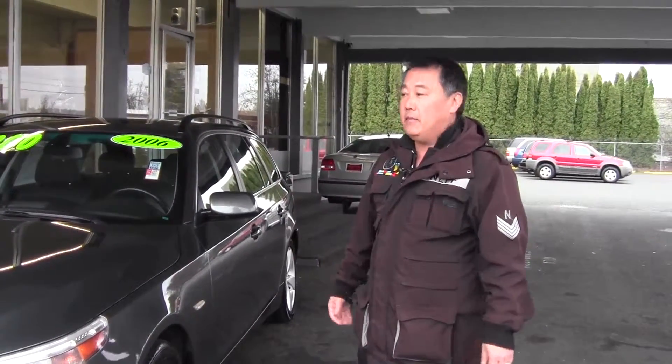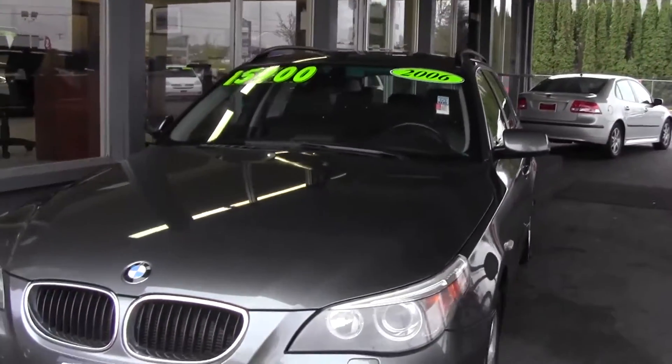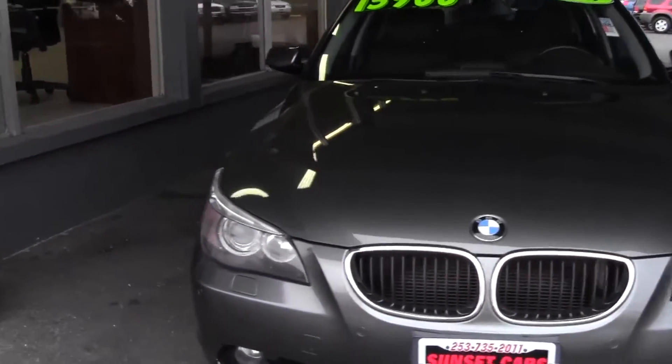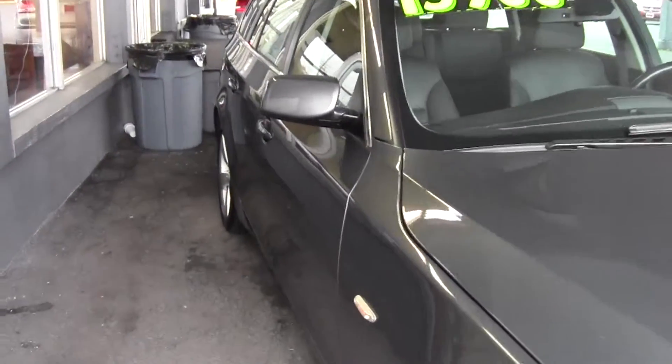Everybody, this is an all-wheel drive vehicle and this is one of our not so common items. Stock number 94807. This is our beautiful 2006 BMW 530 XI — X meaning all-wheel drive.